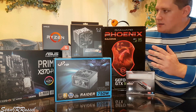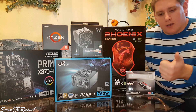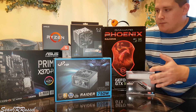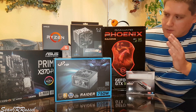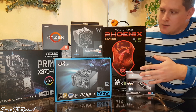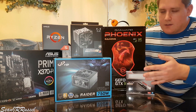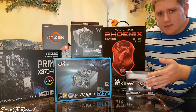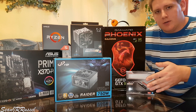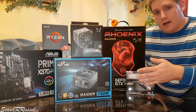So why did I choose these components? The Ryzen 5 chip is a very affordable CPU at around $200, and for me it's more than enough for both gaming and creating content on YouTube. I really wanted a very good motherboard, and that's why I chose ASUS with AMD's X370 chipset.